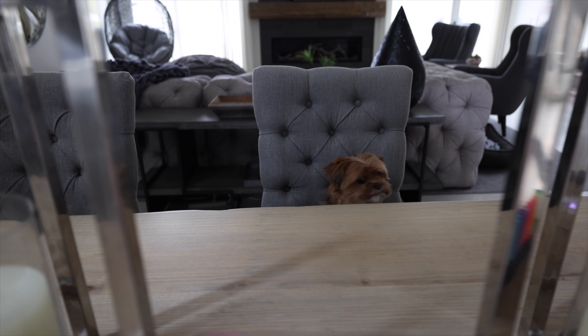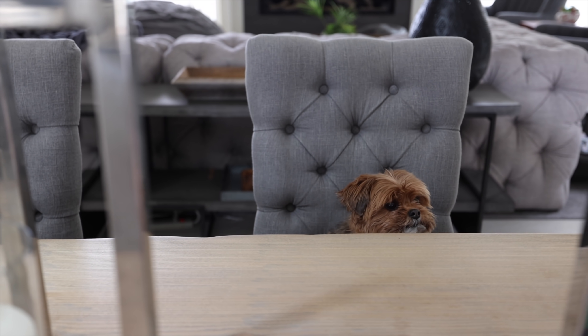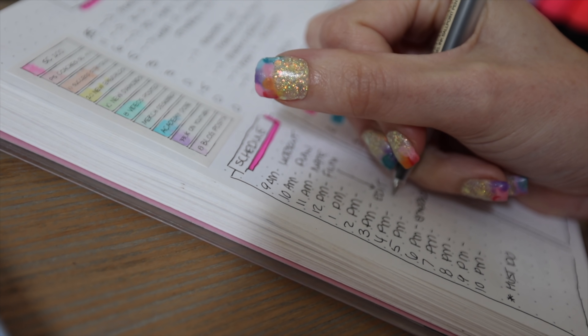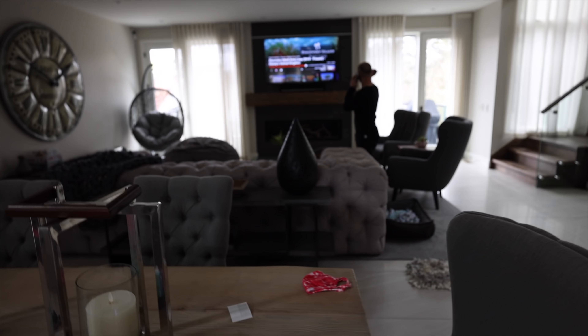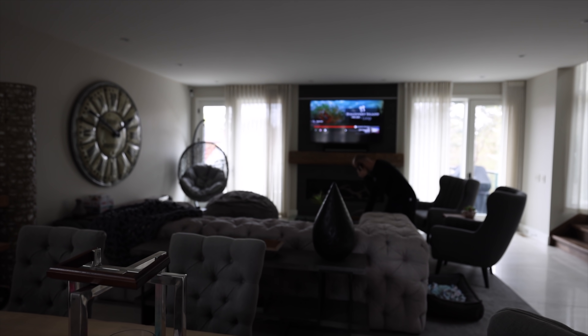I have a full video on how I bullet journal and plan — I'll link that below. I map out my goals, do a full to-do list, and then schedule out my day from there.